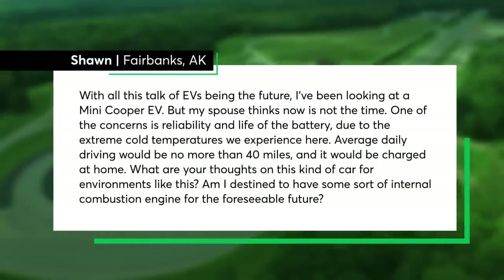Our question this week comes from Sean in Fairbanks, Alaska. Keep your questions, comments, and 30-second video clips coming to TalkingCars at iCloud.com. Sean writes: with all this talk of EVs being the future, I've been looking at a Mini Cooper EV, but my spouse thinks now is not the time. One concern is reliability and battery life due to extreme cold temperatures. Average daily driving would be no more than 40 miles, charged at home. What are your thoughts? Am I destined to have some sort of internal combustion engine for the foreseeable future? Great question, Sean — and it does get cold in Fairbanks.